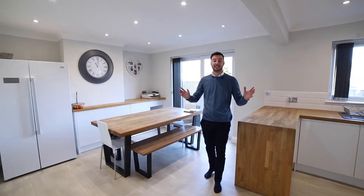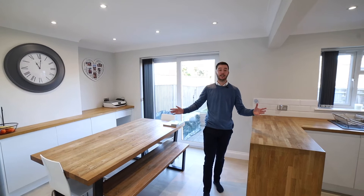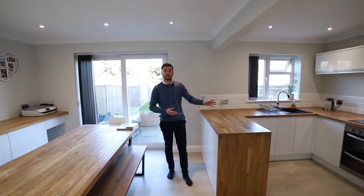My favourite part of the property is this stunning open plan kitchen diner. It offers great space in here and is really good for the social side of things as well. There are plenty of built-in appliances.